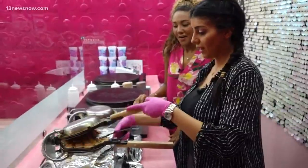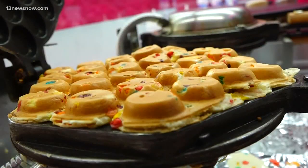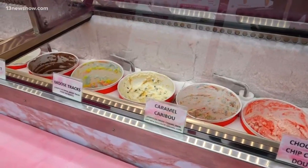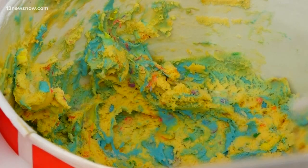Each dessert was inspired by the owner's own personal traveling experience around the world. It just looks so fun. From Hong Kong, we got the idea of the bubble waffle that we do. From Cuba, we got the idea of the churros. From Thailand, and that was actually the first dessert idea we had, was the roll ice cream.